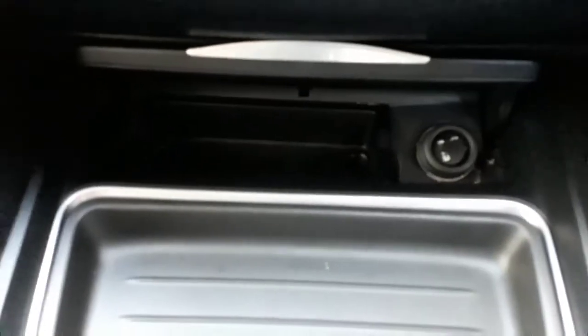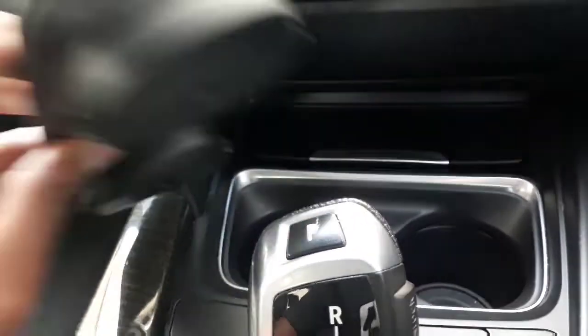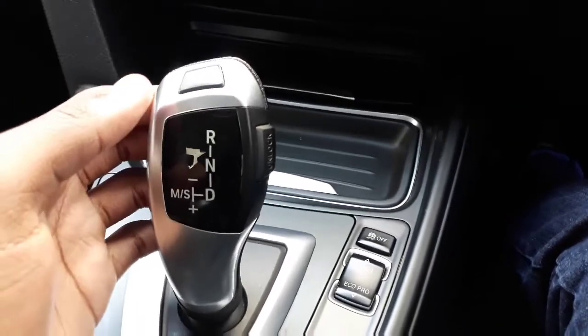On the centre console, starting at the top, we have a small compartment space where I doubt you'll actually fit anything. Then we have our cup holders — but if you're using them, where are you going to put the cover? BMW didn't think of that. Then we have our traction control button, a Sport/Eco mode button, and the iconic BMW gear lever to shift through drive, neutral, and reverse.